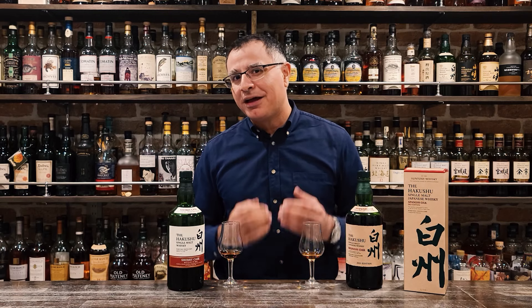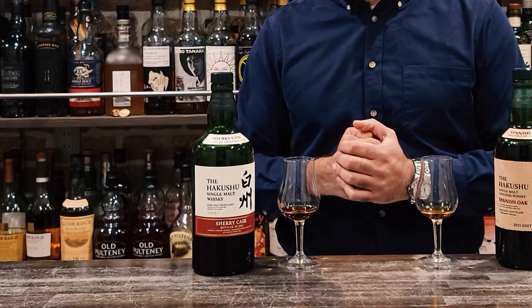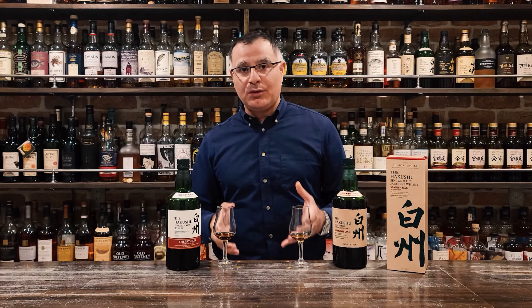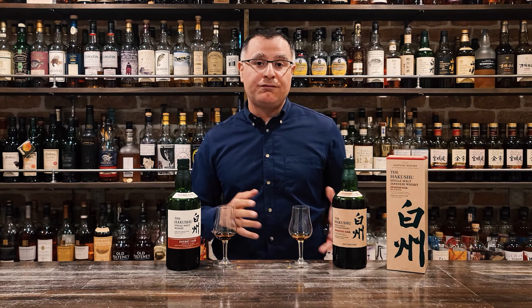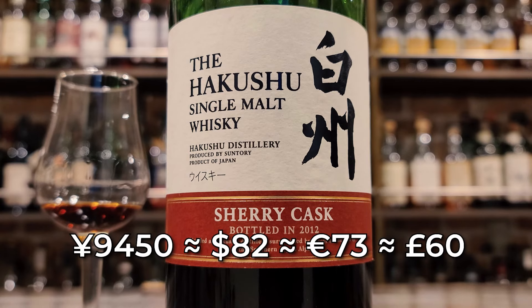To cheer myself up, I'm going to have some Hakkshu Sherry Cask 2012. This was the first year of that sherry cask trilogy — one bottle per year in 2012, 13, and 14. It won ISC gold in 2012, it's also 48% ABV, and it cost 9,450 yen after tax. Back then, we had 5% consumption tax versus the 10% we have now.